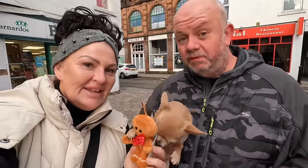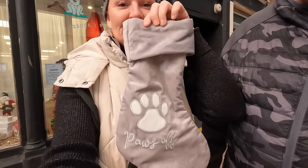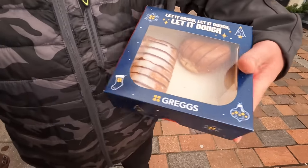We've just been in Barnardo's — I got nothing, Mark got nothing, but Chico got a teddy! We'll supervise him with it. We also found a Dumfries and Galloway Canine Rescue charity shop — so we're giving something back to the doggies. Chico got a Santa stocking for Christmas — just need to fill it. He's got a teddy today, a stocking. Mark's got a donut and I've got an apple turnover from Greggs.